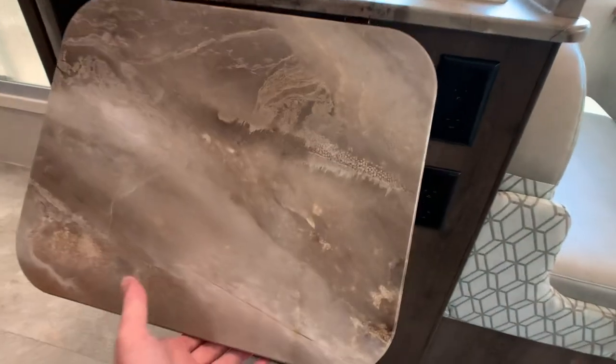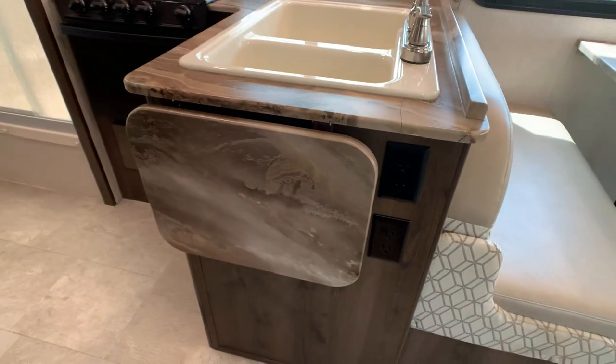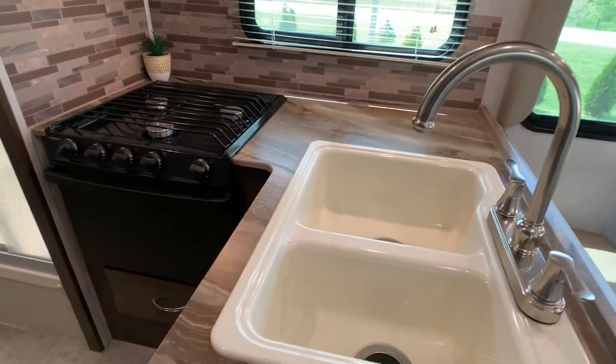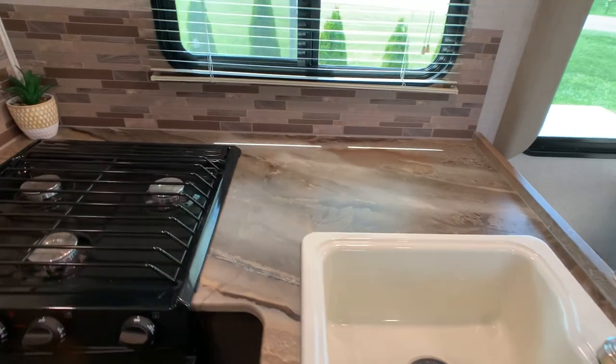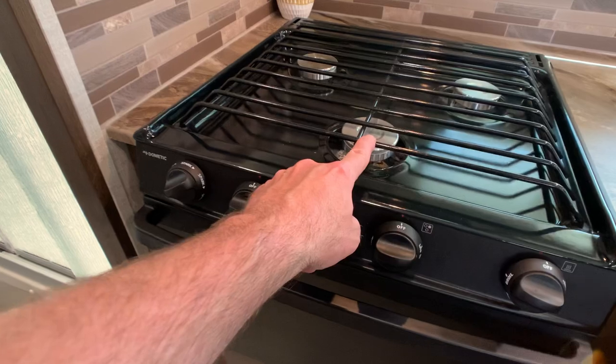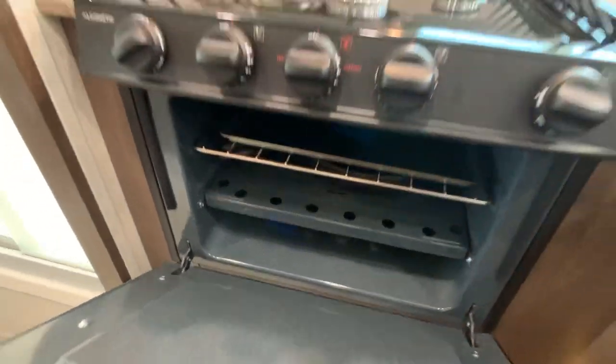Nice add-a-leaf here for more counter space, with two 110 outlets right here. Nice big double bowl sink and a lot of counter space for this floor plan. Three-burner gas cooktop — front burner is usually a high output. Looks like the oven's never been used.